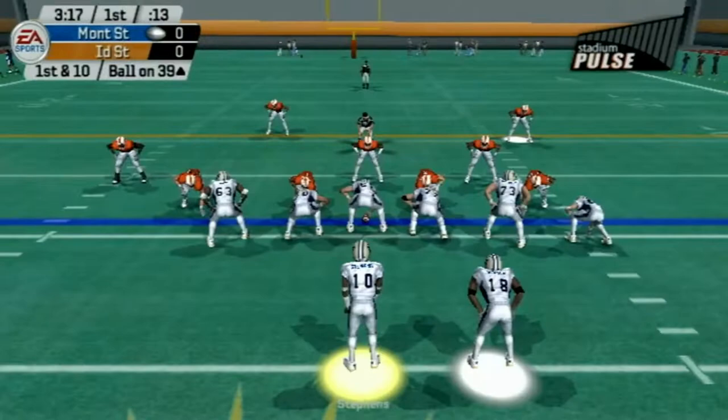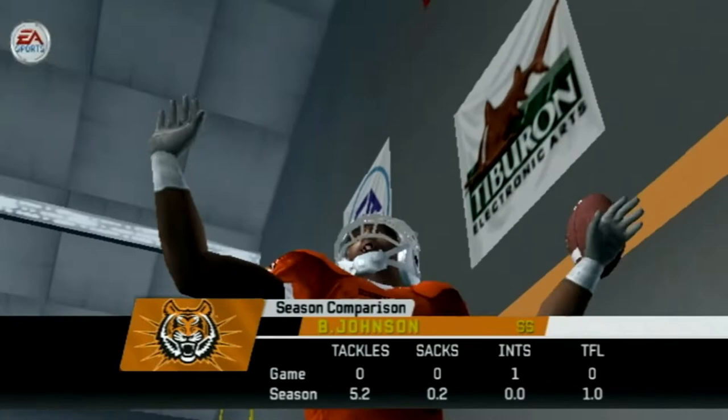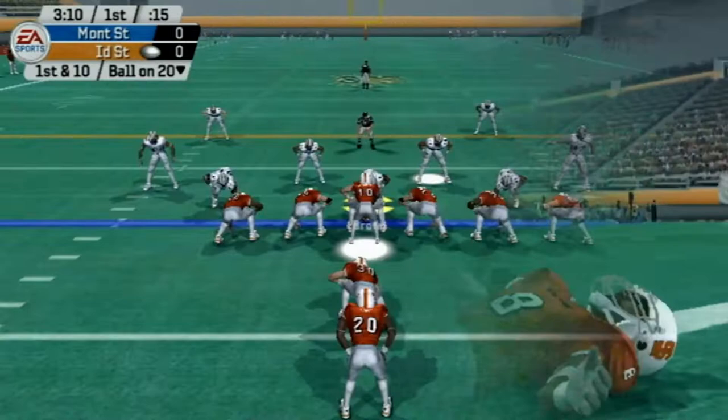Stevens takes a shot to the end zone but the pass is picked by Johnson. Not the best read. You want to avoid those impact players in the secondary — avoid throwing their way if you have to. I didn't have to throw it there, I just felt like taking a shot, and we ended up paying the price.